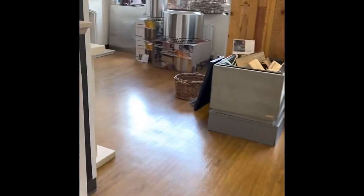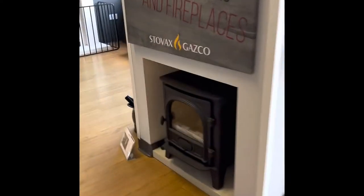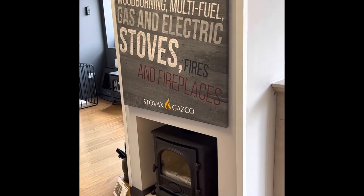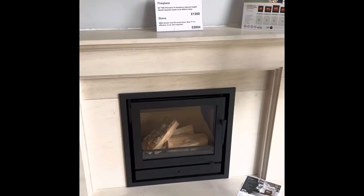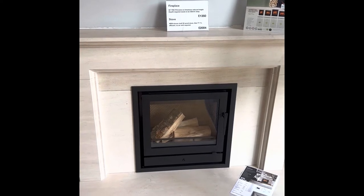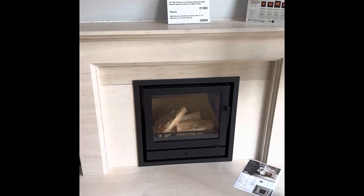So that's all the sort of freestanding stoves. Obviously you can have a wood burner which fits into a fireplace — it does exactly the same as the freestanding ones, it just fits into a fireplace. So it looks a bit more conventional but it does exactly the same job, exactly the same efficiency, exactly the same output.